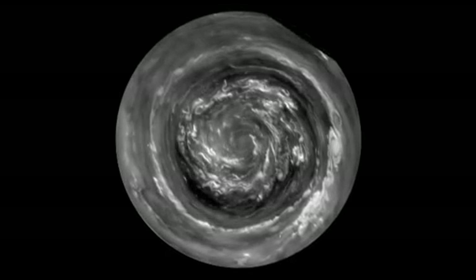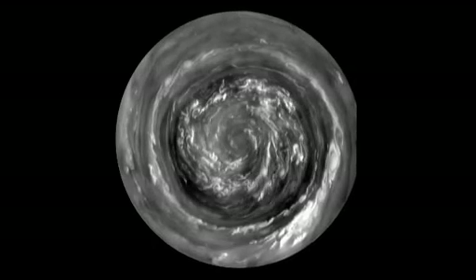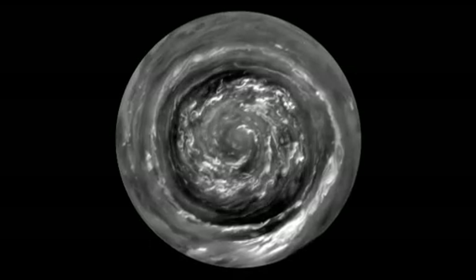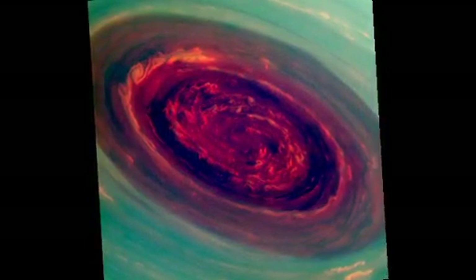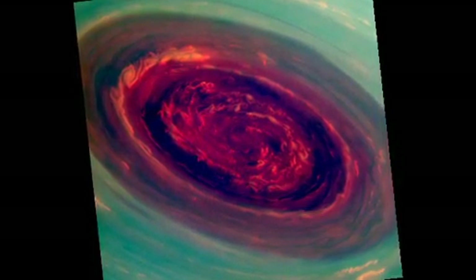The winds are flowing at 300 miles an hour, which is four times hurricane force. The fluffy white clouds in the center are about the size of Texas. We can use special filters to measure the heights of the clouds — red are low clouds and green are high clouds.